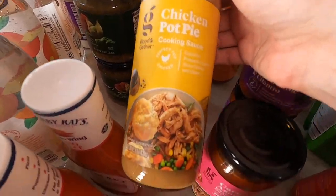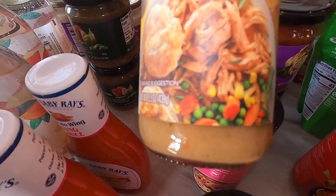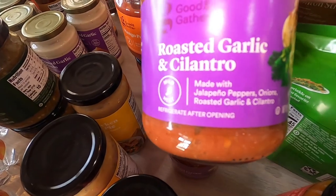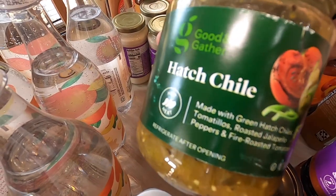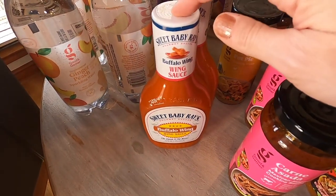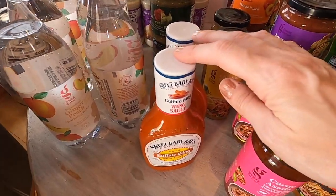This is a chicken pot pie sauce — it's served with shredded chicken over veggies, so I was going to try that. Back here I got some salsas: two mango peach, two roasted garlic cilantro, and two chile. These buffalo wing sauces are for a Six Sisters chicken buffalo casserole meal that we're going to have this month — you serve it over rice.